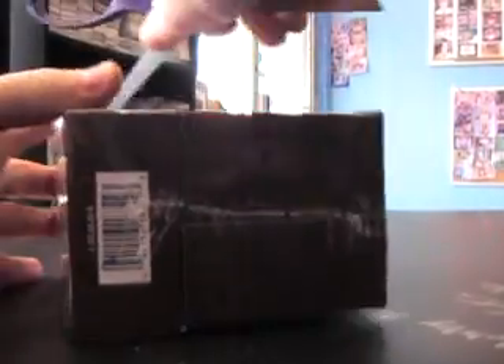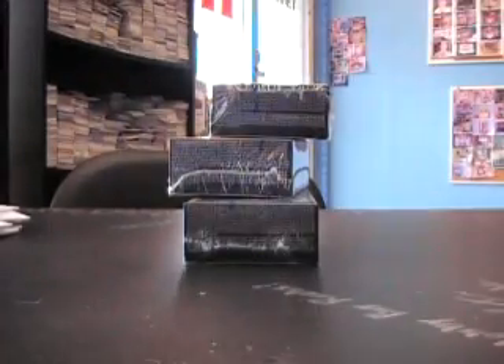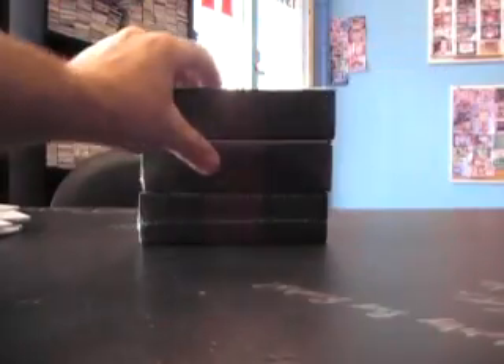Now we've got the old letterman box. The first one had a one-of-one — one of them had a one-on-one super fractor Stephen Jackson — and yesterday's had an Elway patch. This one's thick, but I don't think it's going to be a fold-out... actually it's not a booklet.